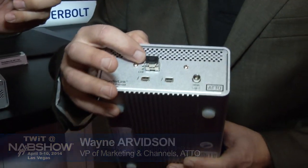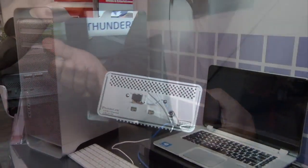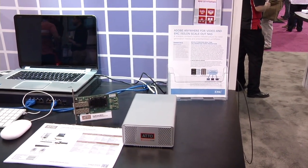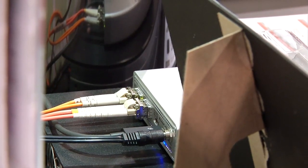The Thunderlink device is a bridging product that takes Thunderbolt in and outputs it through any number of protocols. Currently they have products supporting fiber channel, SAS, 10 gigabit Ethernet (both optical and copper), and SAS RAID. So depending on what type of device you want to connect to, there's a Thunderlink product for that. Essentially it's Thunderbolt to anything — you can take a Thunderbolt camera or hard drive and share it out through four different connectivity methods: 10 gigabit Ethernet, SAS, fiber channel, and SAS RAID.